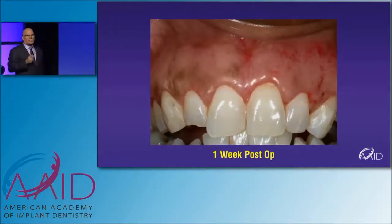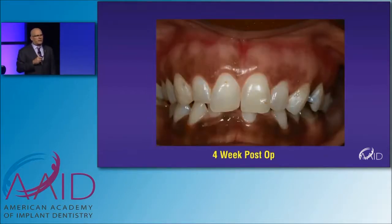This is what she looked like a week later, and this is what she looked like four weeks later. Very nice. We got a little bit of the melanin coming back, but not to the same extent. I think this is a lot more aesthetic than having bright pink gums. And she was very happy and had very little discomfort.